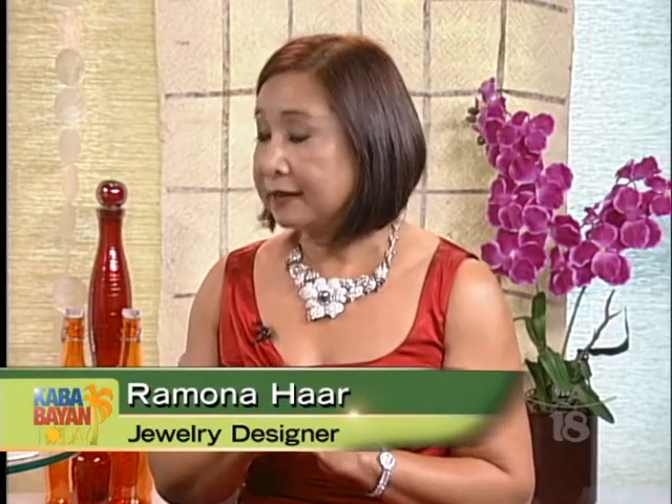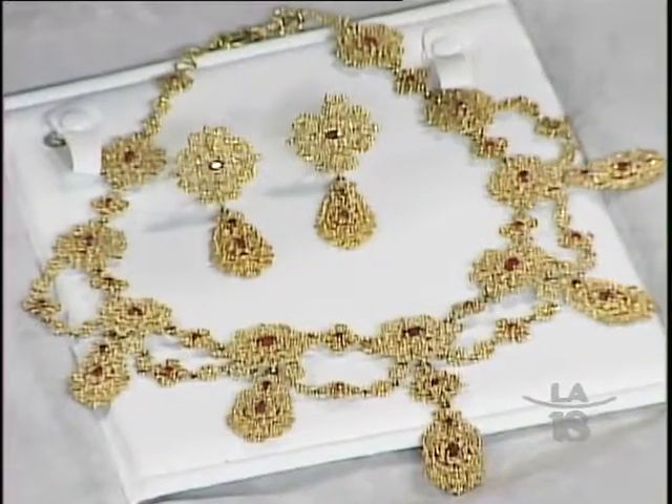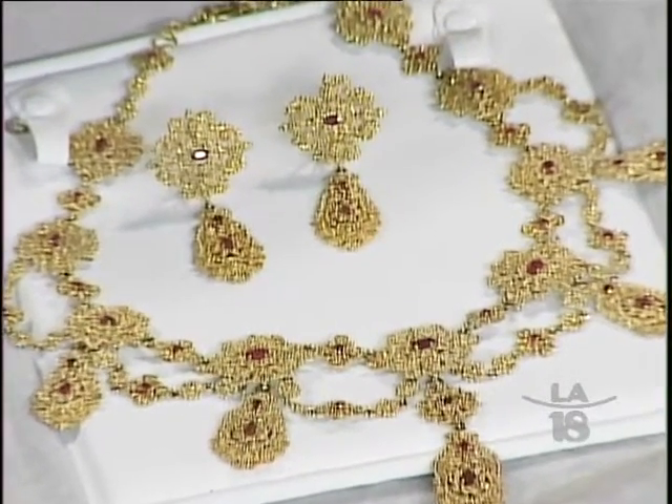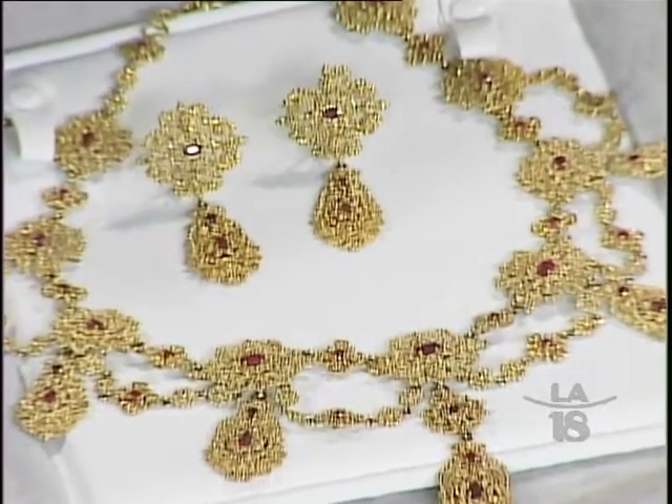This technique of granulation is supposed to have died out with the Etruscans. Granulation was already used 5,000 years ago by the Sumerians, but the granules were too large and the work was crude. It was the Etruscans who perfected the technique around 700 to 600 BC. But the Etruscans were assimilated into Roman culture, and hence the art of granulation died out with them.